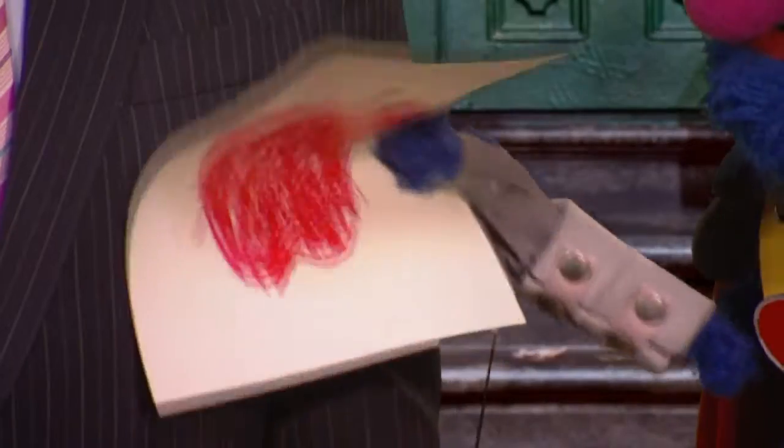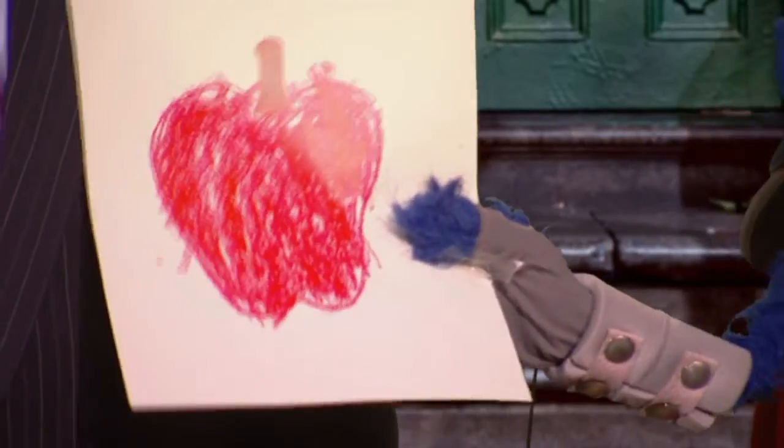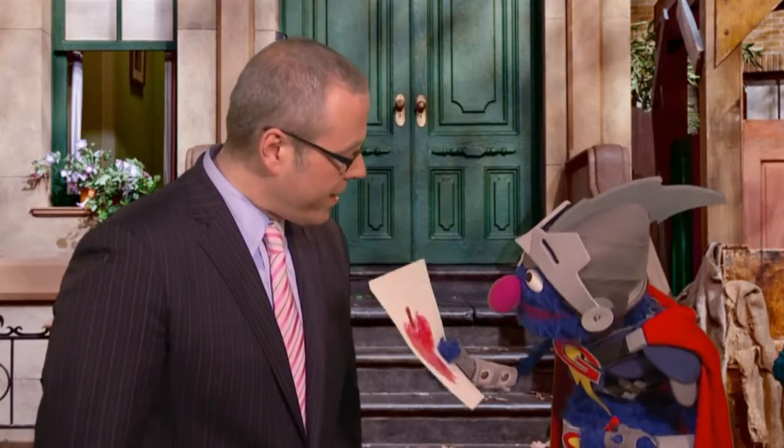Hold still. You know, Grover, I don't think you understand what kind of STEM I'm talking about. Voila! Behold! It is an apple! And if you look closely near the top, you will see an adorable little STEM! Well, Grover, that's an excellent STEM. Thank you. But I'm talking about STEM education.